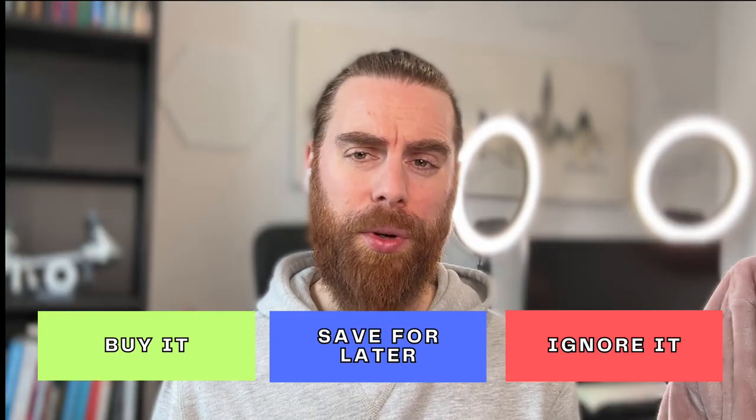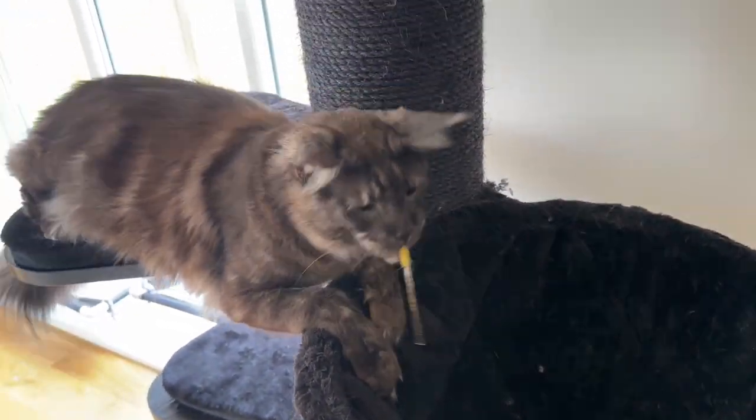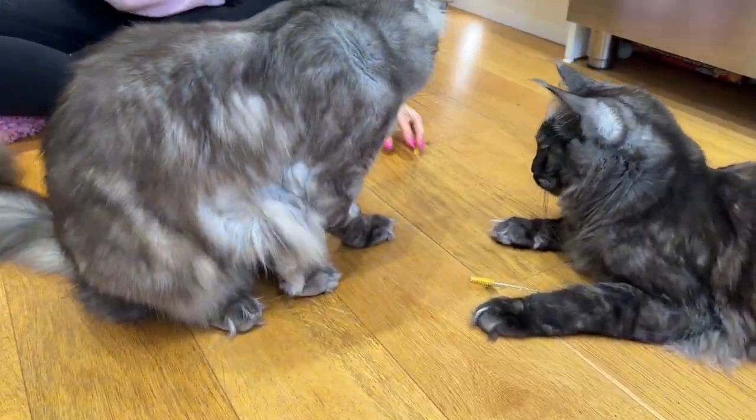So, should you buy it, save it for later, or just simply ignore it? Well, given how much our cats enjoy playing with it and how cheap they are, I'd say buy it — but go for a solid colour, as the see-through ones are harder for your cats to find and track.